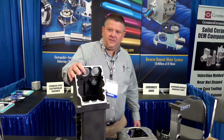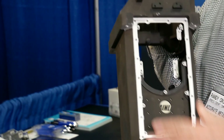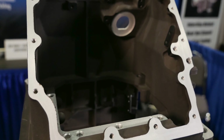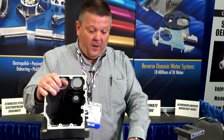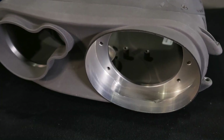Teflon — we do a Teflon impregnation on our hard anodized and our regular anodized. This is the black anodized part. This can tell you about the quality of Accurate Metal Finishing — you can see the quality of the masking on this. This is not an easy part to do. Same with this part here — this is a night vision piece. It's hard anodized and has masking.